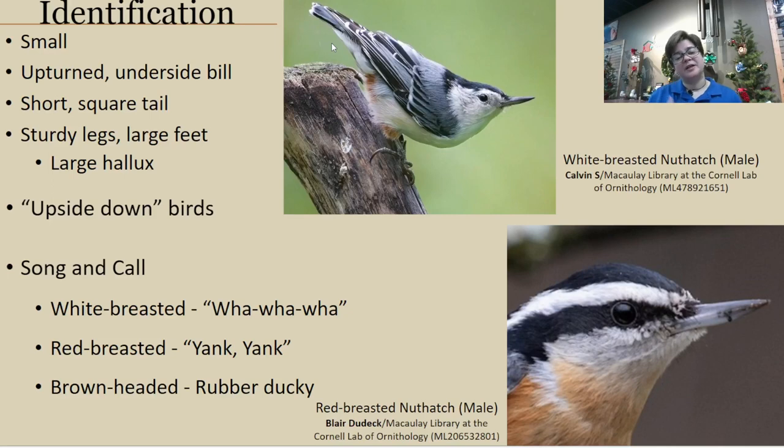Nuthatches are a little smaller than woodpeckers. They have an interesting bill style — the underside of their bill actually points upward slightly, which relates to their foraging strategy. Their tail is short and square, with no spines for support like a woodpecker's, because they don't need that while foraging. What does help them is their legs — very sturdy legs and large feet. The back toe, or hallux, is exceptionally large in nuthatches, helping them get a better grip as they maneuver up and down the tree.